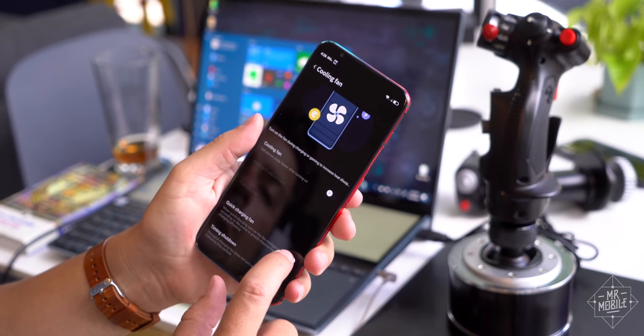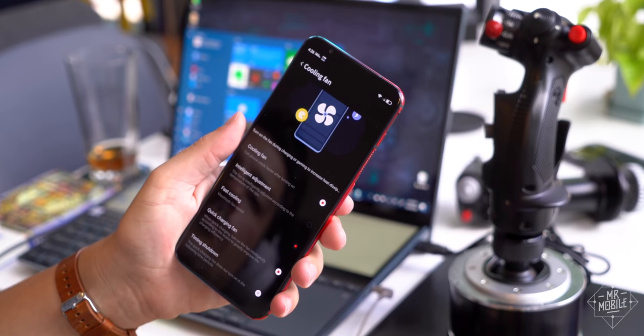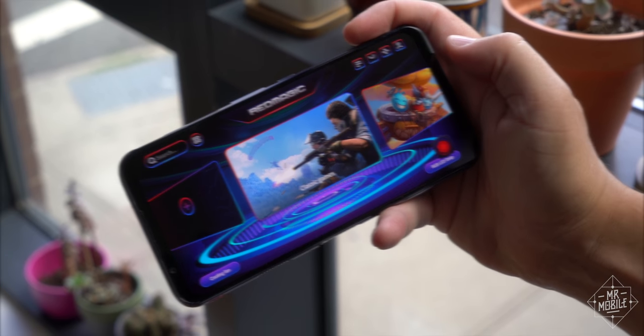And if Nubia ever offers a phone with software I'd actually want to use, well, I'll be one of the first in line to review it.